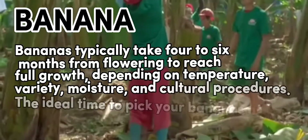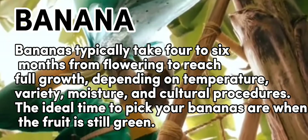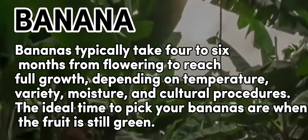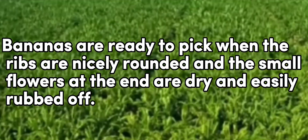Banana. Bananas typically take 4 to 6 months from flowering to reach full-grown, depending on temperature, variety, moisture, and cultural procedure. The ideal time to pick your bananas is when the fruit is still green. Bananas are ready to pick when the ribs are nicely rounded and the small flowers at the end are dry and easily rubbed off.